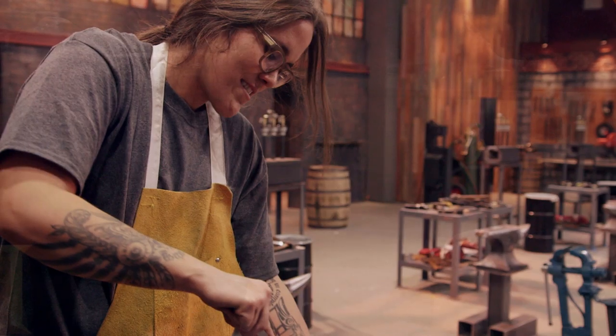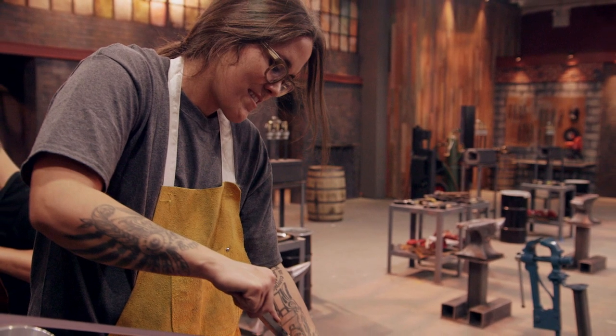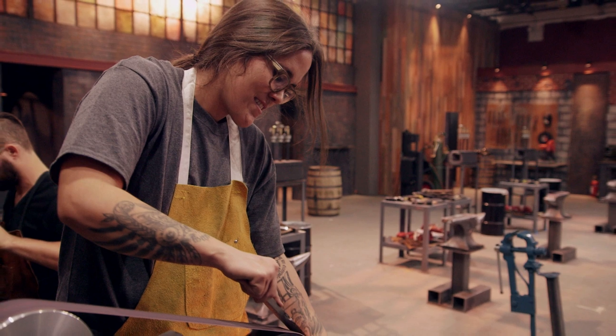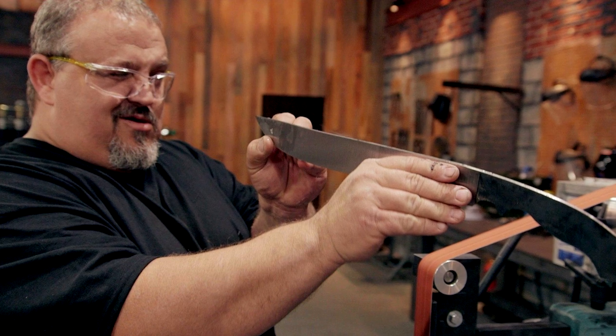For centuries, this short, inwardly curved blade had been a traditional tool and weapon in Nepal. Europeans first became fascinated with the Kukri in the early 1800s, when the forces of the British East India Trading Company clashed with Nepalese Gurkha warriors in a bloody war. The locals' prowess with the blades, including their ability to lop off limbs or disembowel a horse with a single blow, persuaded the British to enlist them as a volunteer troop in their army.